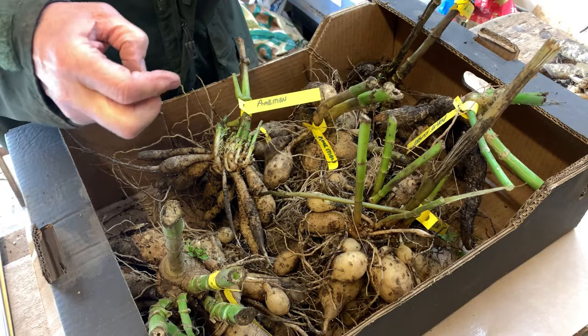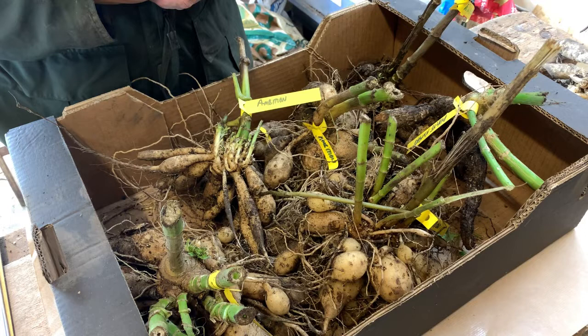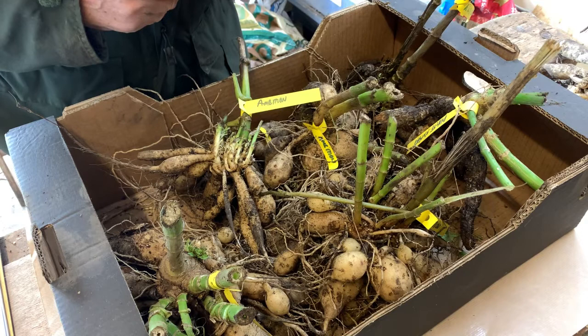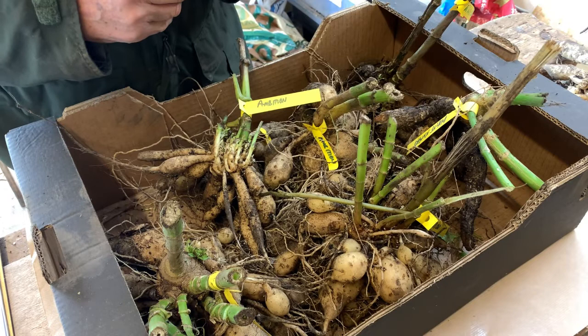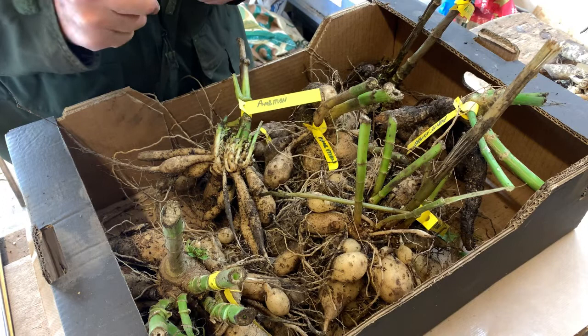Leafy gall is an infection which can affect many types of plants, not just dahlias. It can become a problem when outbreaks occur affecting productivity of vegetables and flowering plants, but in general it's a fairly low-key type of infection in that plants aren't destroyed by it.